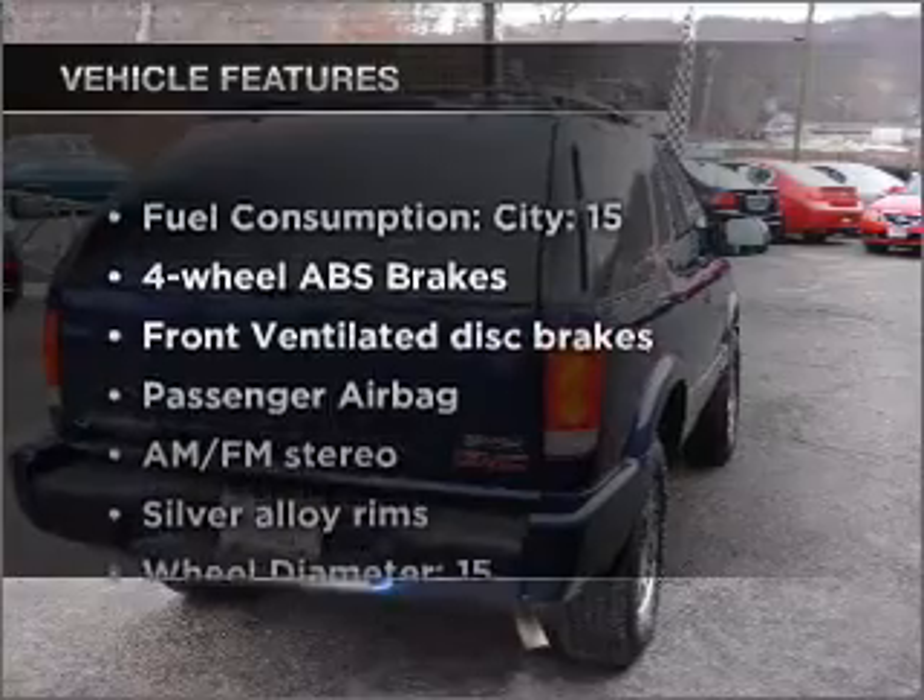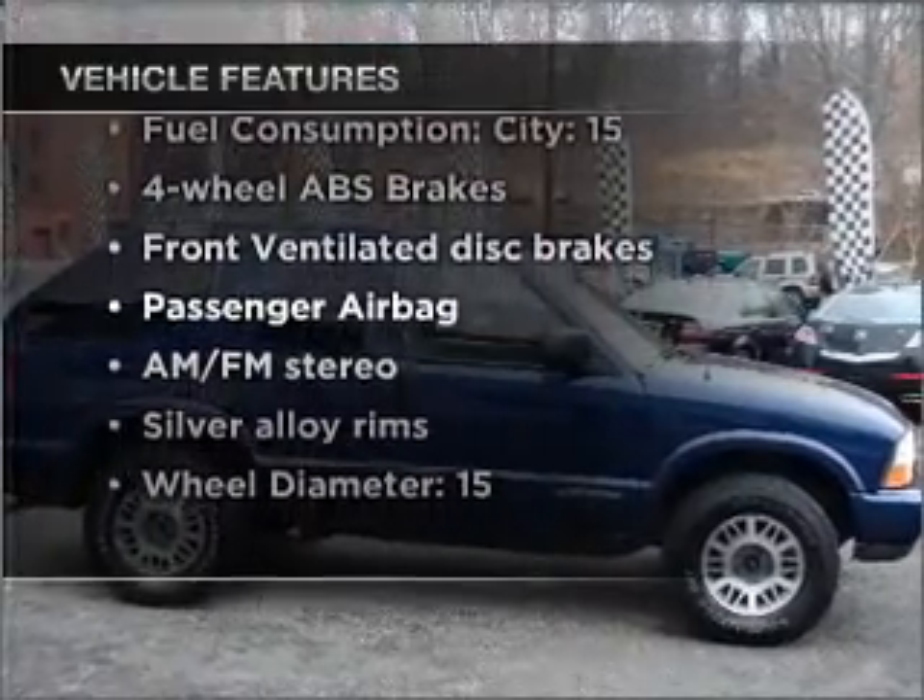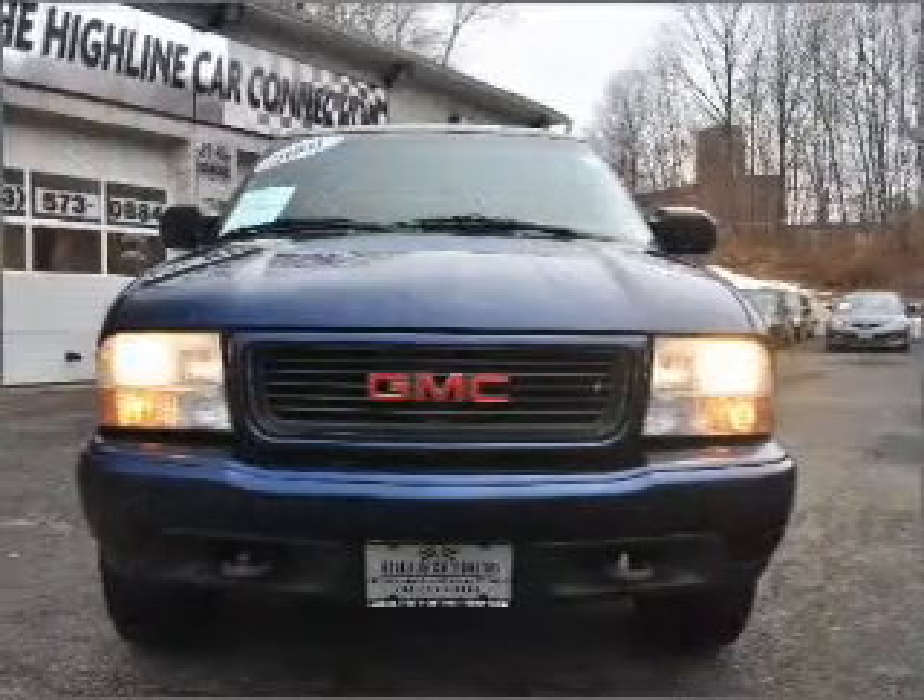Enjoy these notable features included in this vehicle: air conditioning, power steering, and AM-FM stereo with a CD player.